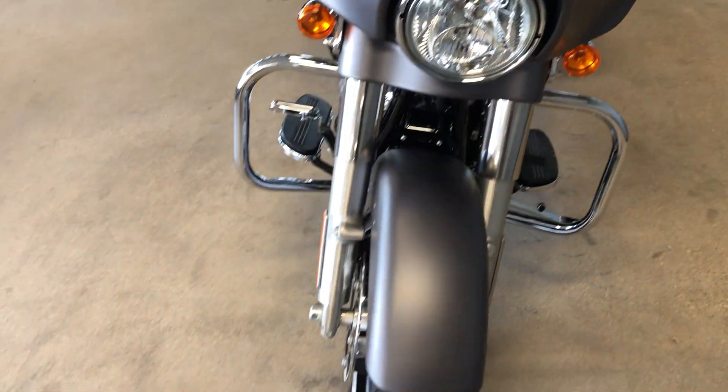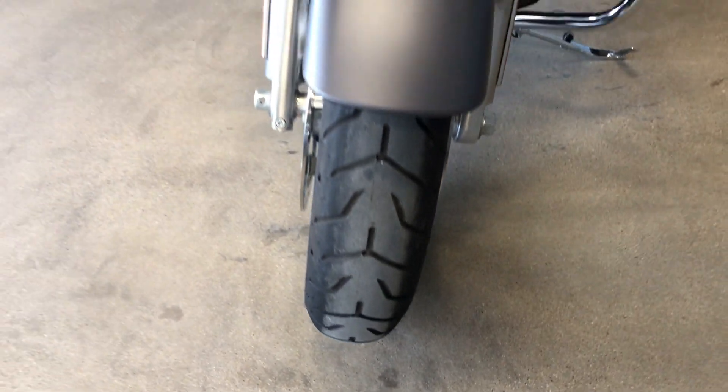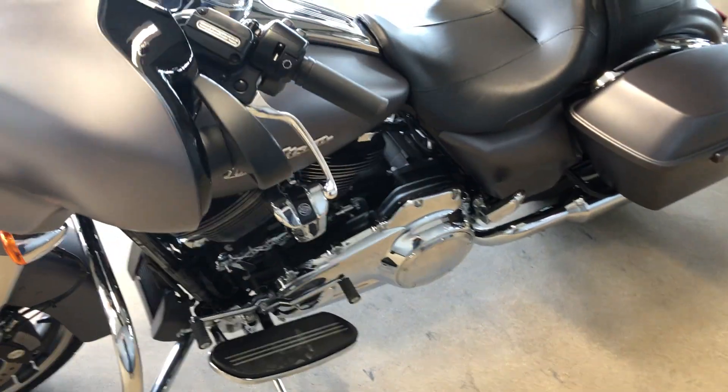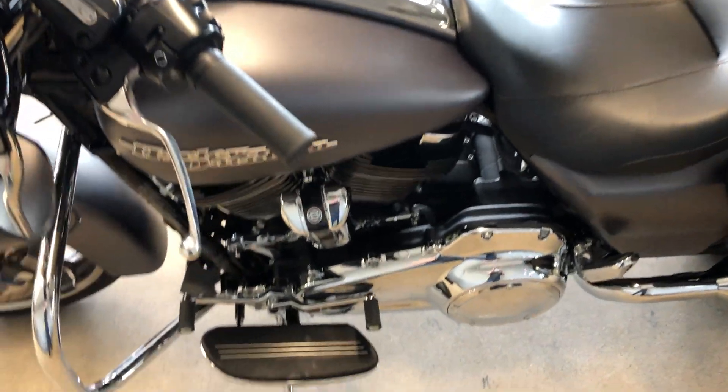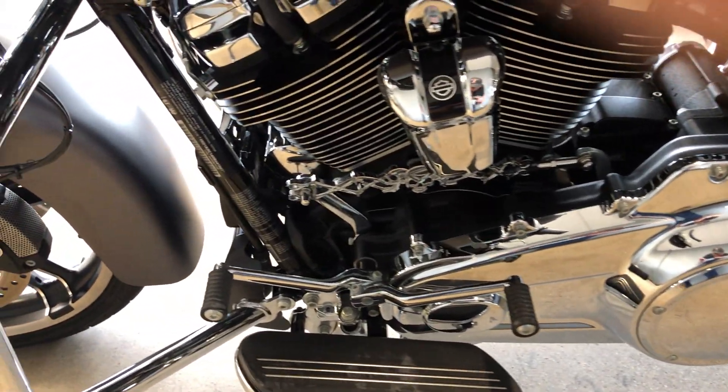The bike's in pretty good condition. Forks look good, good tread on the front tire. It's got a heel-toe shifter, four one-touch saddlebag latches, and an upgraded shift linkage.